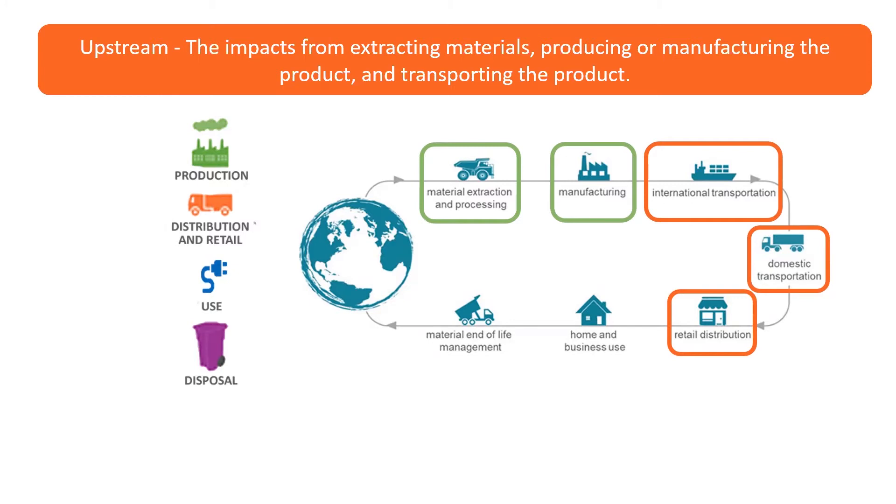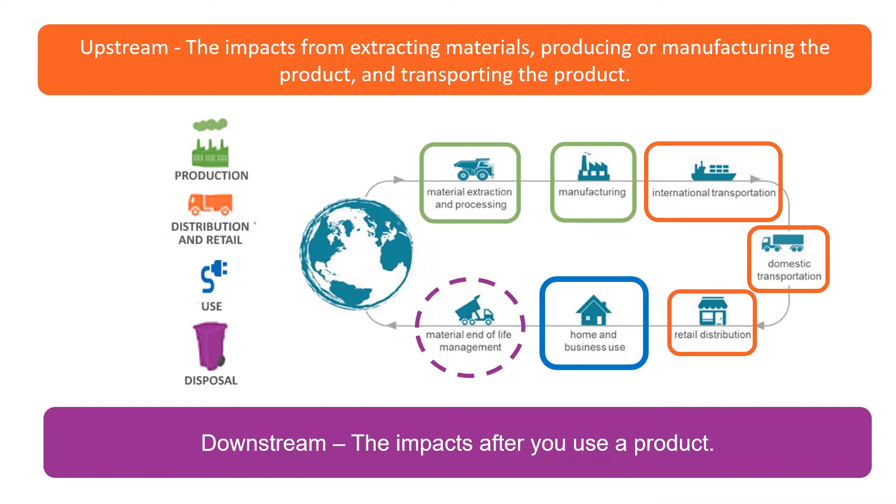When we only think about an item's recyclability or disposal, we don't take into account any of the upstream or use steps. The disposal or end-of-life management is commonly known as downstream — the impact after you dispose of a product. Because of all these things, focusing on what you buy or do not buy is more important than focusing on where it goes when you're done with it.